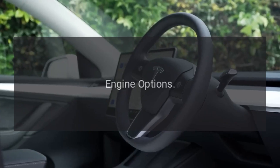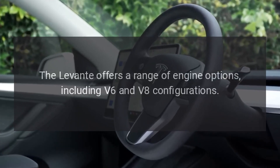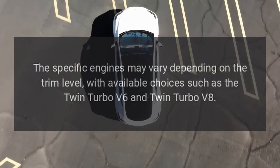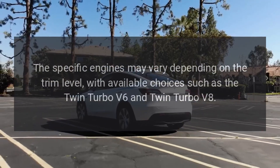Engine options. The Levante offers a range of engine options, including V6 and V8 configurations. The specific engines may vary depending on the trim level, with available choices such as the twin-turbo V6 and twin-turbo V8.